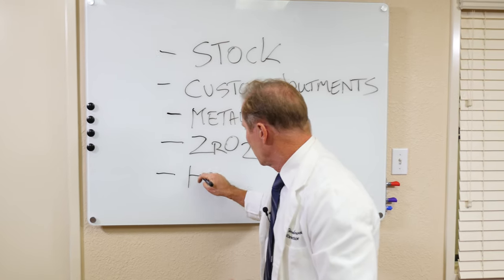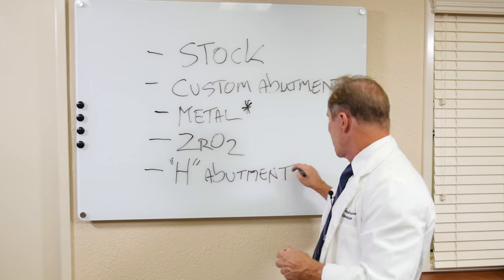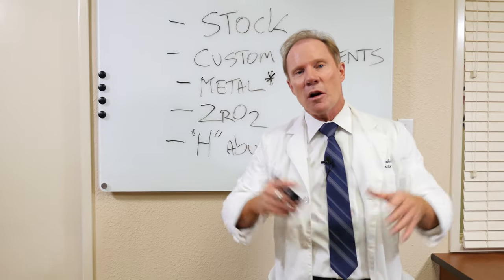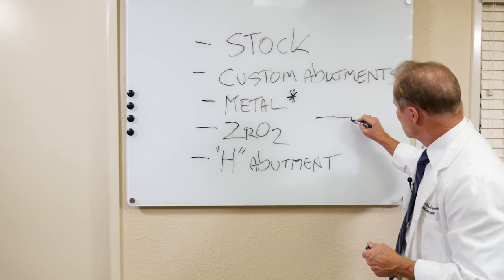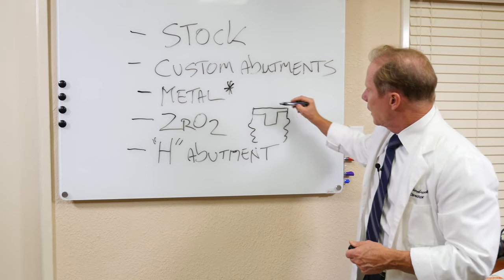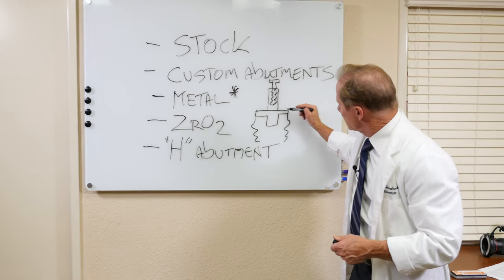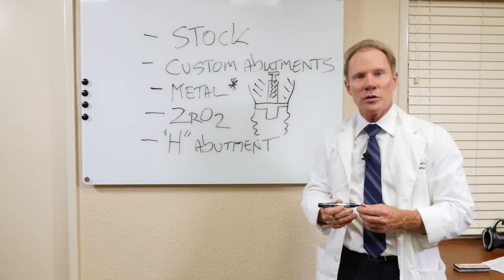The next option is what we call our H abutment. With the H abutment we can use zirconia, but frequently we use lithium disilicate, which Ivoclar offers as e.max — the same material used for crowns, inlays, onlays, and veneers. We take the titanium base that fits into the implant, and it has a channel where your screw would go through. With this titanium base, we can build an ideal abutment around that channel.